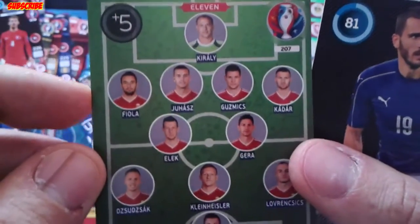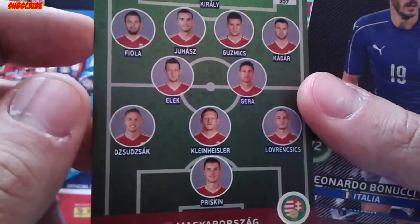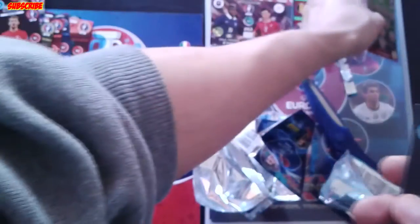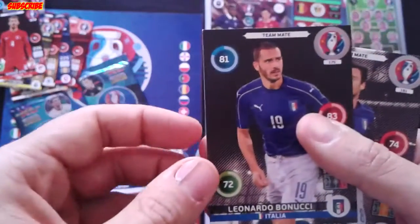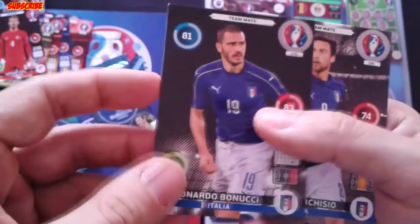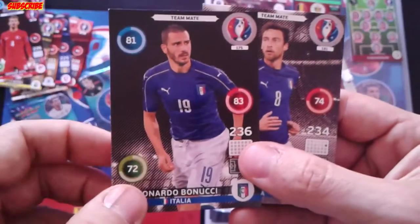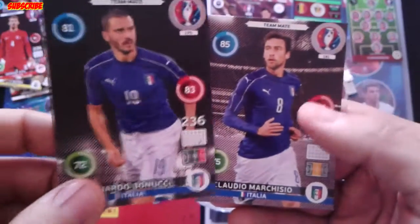Really nice card, really beautiful. And two Italian teammates: Leonardo Bonucci and Claudio Marchisio.